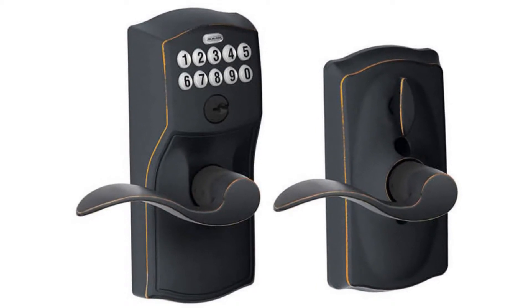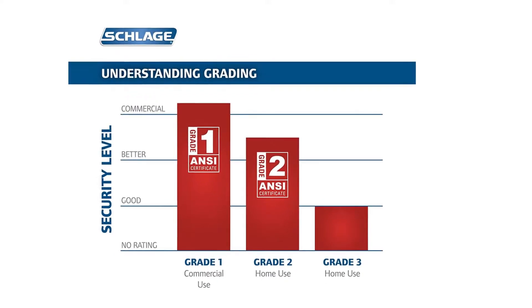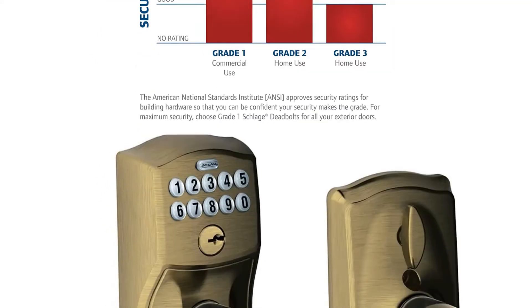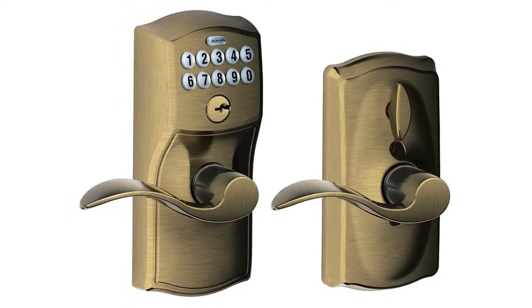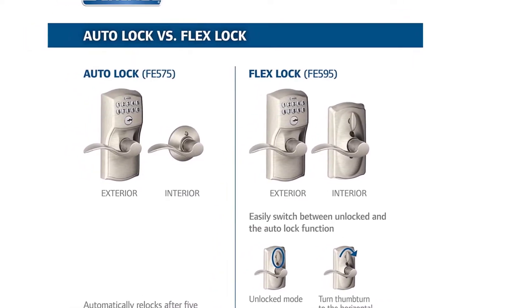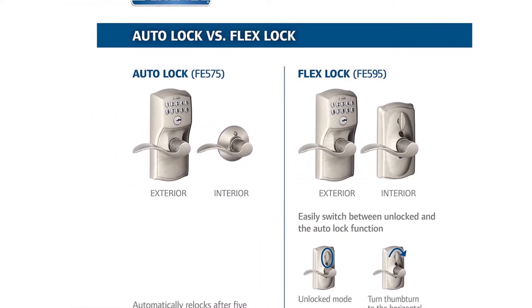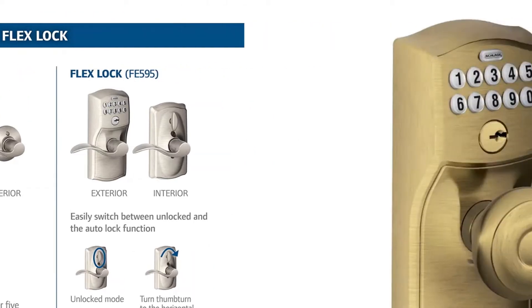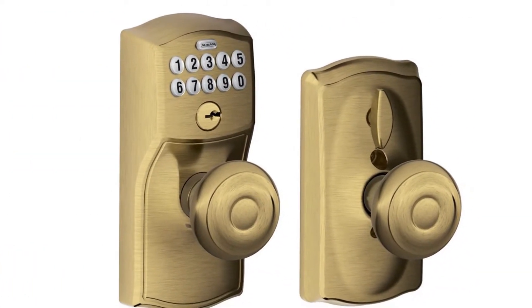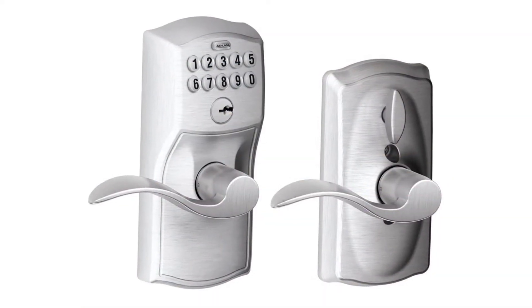One household that often throws parties with lots of families found that making sure everyone has the code to get back inside can be tedious, so they bought this lock. The dad explains that having the FlexLock option to leave it unlocked is especially important on party days when many people come and go constantly. No more hiding keys under the doormat, no more losing, forgetting, or making extra keys.